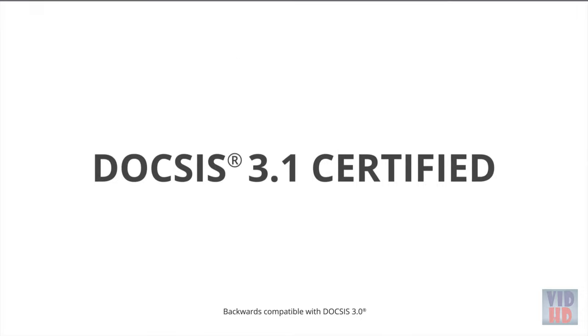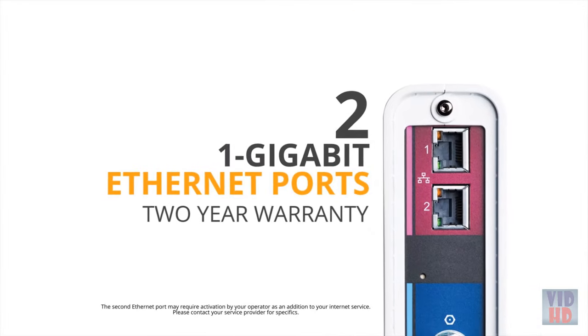It's DOCSIS 3.1 certified, with two 1-gigabit Ethernet ports and a 2-year warranty.